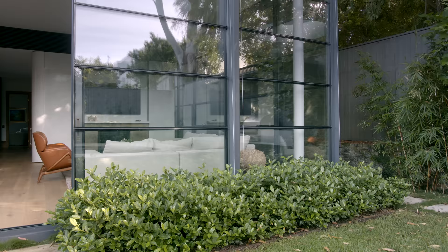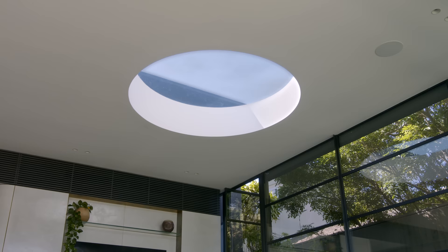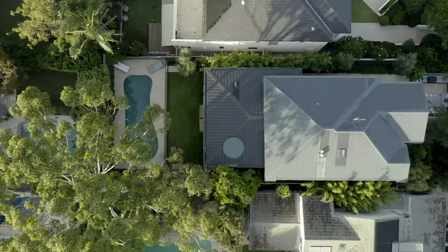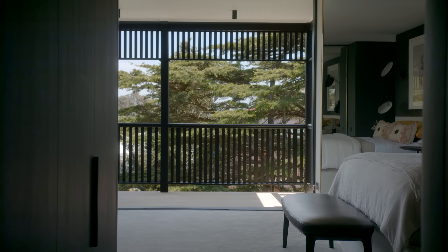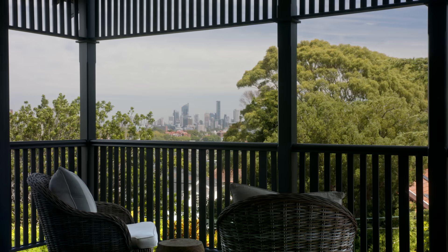The specific features that encapsulate the inside-outside relationship are this large steel and glass pavilion. Also, looking up through the oculi in the living room, you can get a beautiful view of the eucalypt above the house. Another example is the master bedroom, which has a lovely balcony oriented west with a beautiful view towards the CBD.